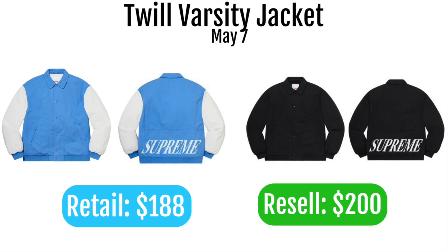Next up is the 12 Varsity jacket, and this is the biggest miss of the week. Retail is $188 — a perfectly priced item — but the logo placement is poor: it's right where your butt is on the back. If they had moved the logo to the middle of the back and added a small chest patch it could have sold for $250, but as-is it's probably only going to move for around $200. I wouldn't buy this even for personal.